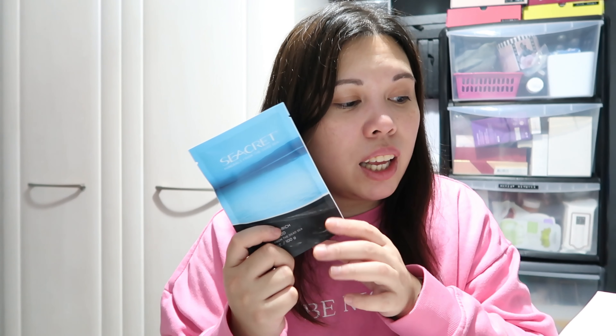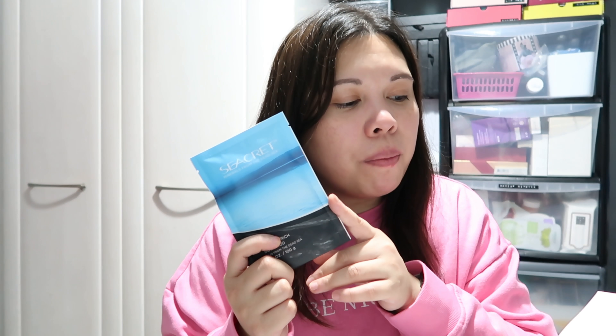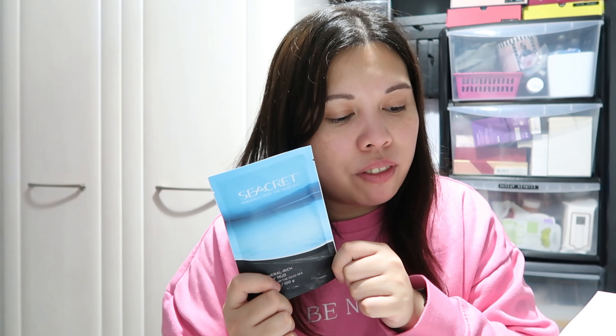The last product is from Sea Secret — the Mineral Rich Body Mud from the Dead Sea. It smells nice and is retailed for £19.95. When you touch it, it has quite a weird slimy feeling. The booklet says: 'Dead Sea mud is some of the most mineral-rich mud on earth, containing 21 minerals with therapeutic, healing, detoxifying, and relieving properties. Mix with a little water, apply to stomach, thighs, legs, or upper body, leave for 15 minutes, then rinse with warm water. It's a bit messy but leaves skin silky soft — a total home spa experience.'